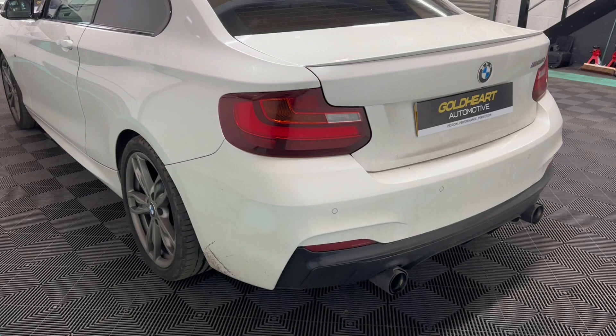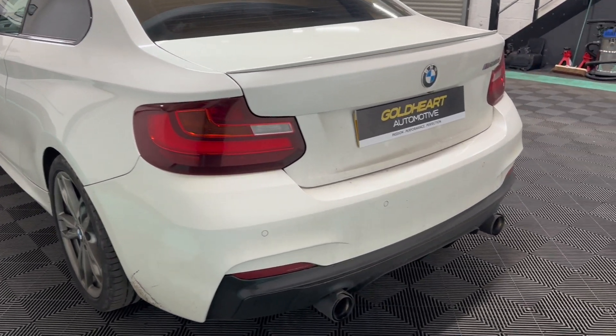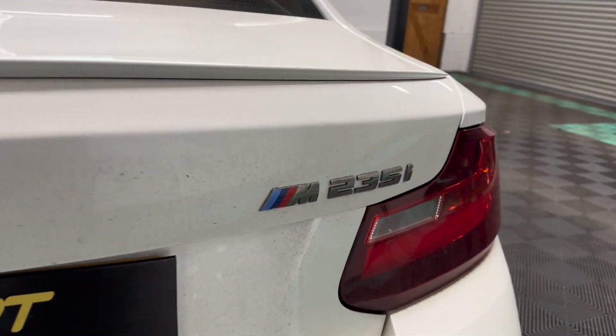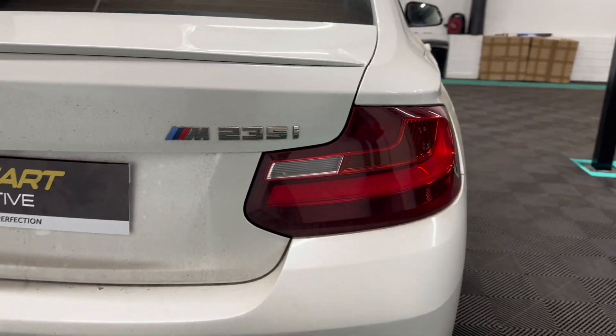The brilliant thing about the M235i compared to the M240i or 1 Series 40i is that there are no filters on this exhaust, so on open pipes it sounds a lot better.